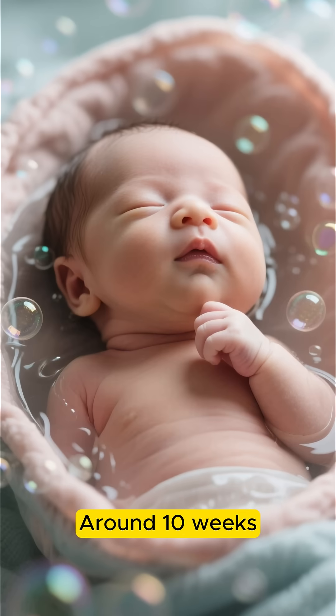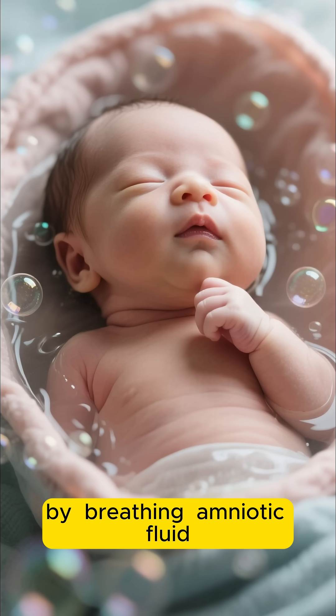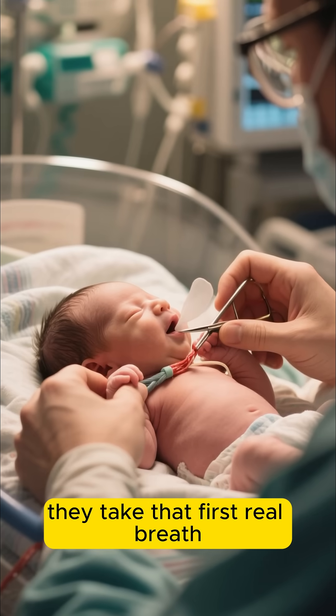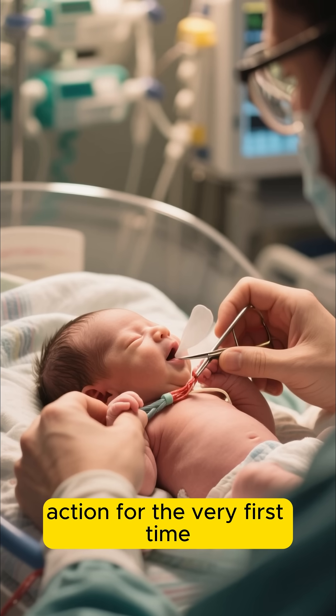Around 10 weeks, babies start practicing by breathing amniotic fluid — it's like a dress rehearsal for their lungs. Then, at birth, when the cord is cut, they take that first real breath, and their lungs kick into action for the very first time.